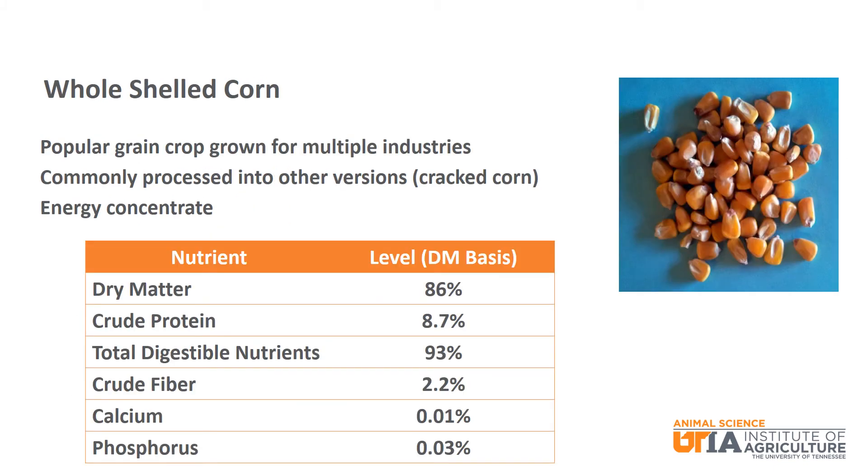The first feedstuff is whole shelled corn. Corn is a very popular grain crop grown in the U.S. for multiple industries and is used in some fashion in all major livestock diets, including humans. Corn is commonly processed into cracked corn, ground corn, and steam flaked corn, among many others. It is considered an energy concentrate with 93% TDN and is relatively low in crude protein and crude fiber.